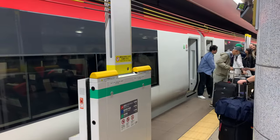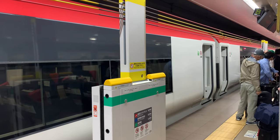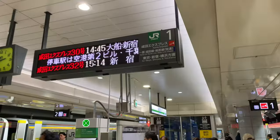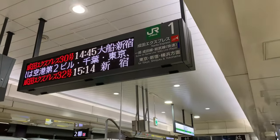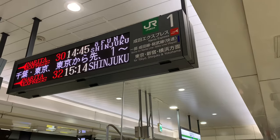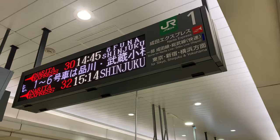The 2:45 just arrived and passengers are getting off the train. Looks like at this time of day there's one train every half an hour approximately, although the one to Yokohama I think only goes every hour.